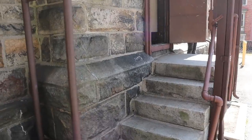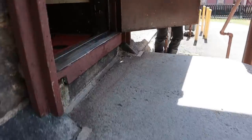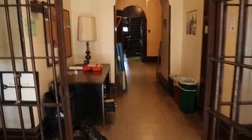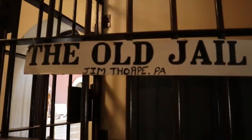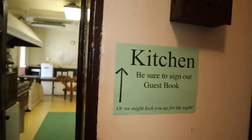All right, we are now walking into the Old Jail. Here we go, and here we are inside. As you can see — Old Jail — and we'll start out with the kitchen.